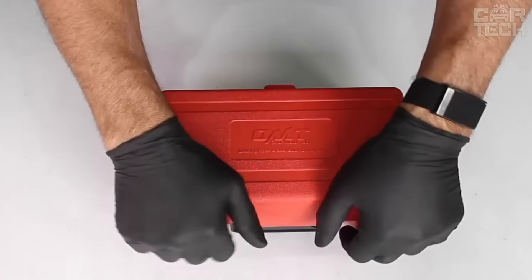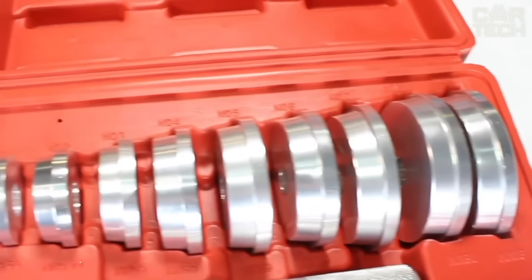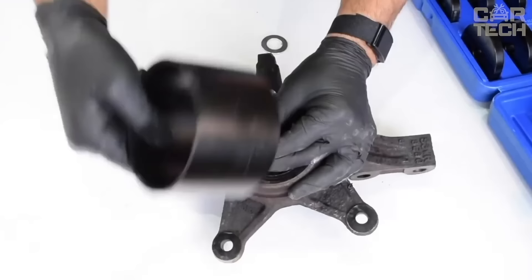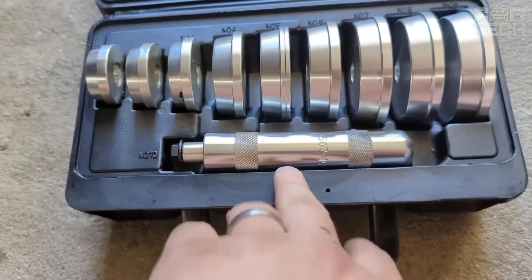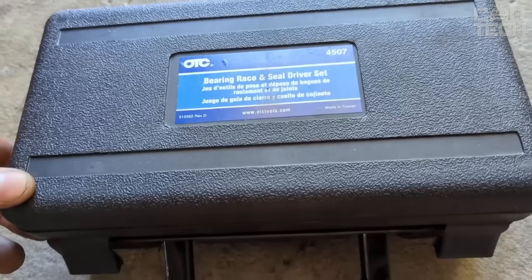A universal set of tools for installing bearings and oil seals. The set of 10 items will allow you to quickly and without damage install bearings and oil seals on various car units. It includes 9 adapters for bearings of the most common sizes, marked with laser engraving for quick selection of the right size. The set is packed in a portable case for easy transportation and storage.